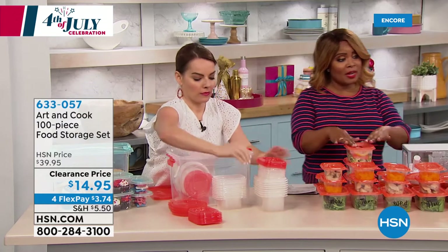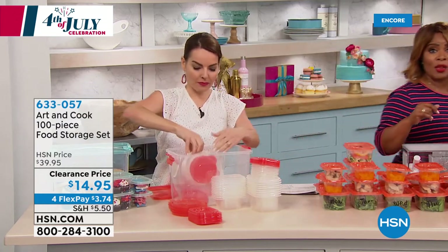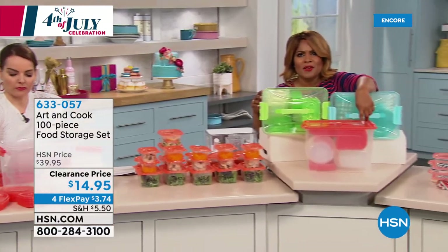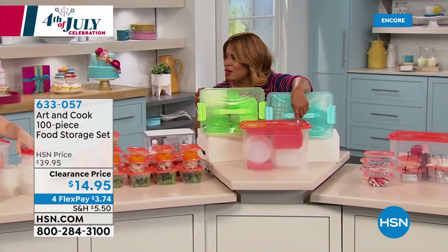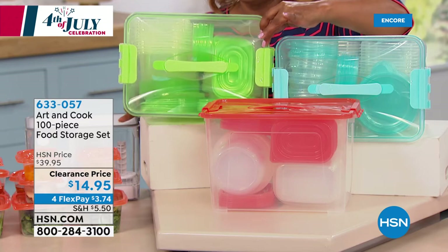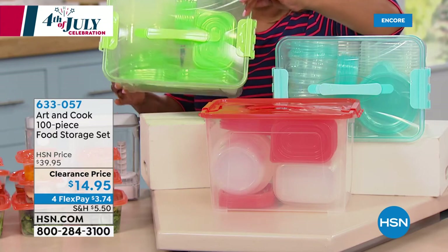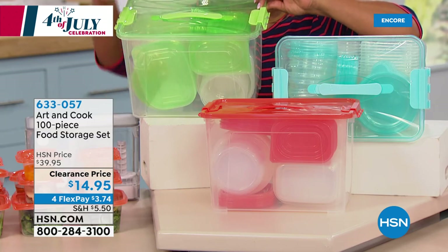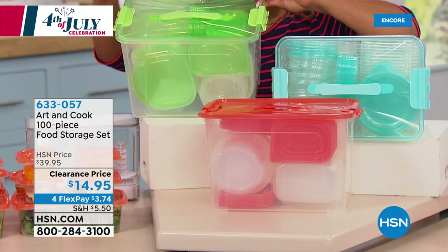So 49 containers, 49 lids. There are three colors to choose from: pretty orange, blue, and green. All 49 containers and lids fit into the large 42-inch one that you're getting.